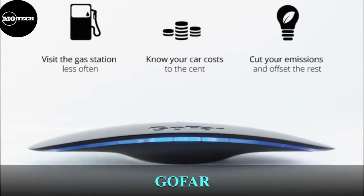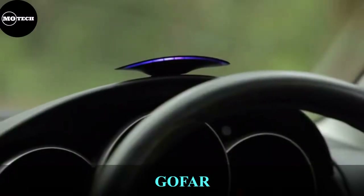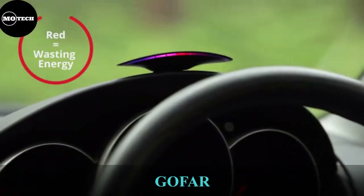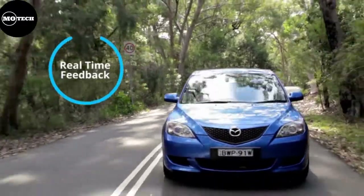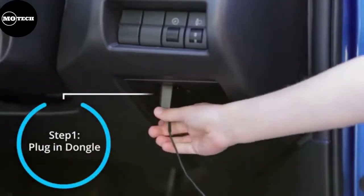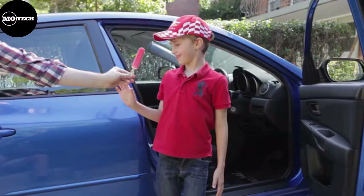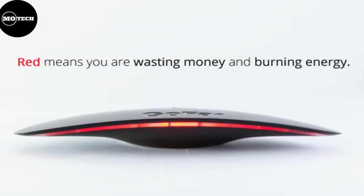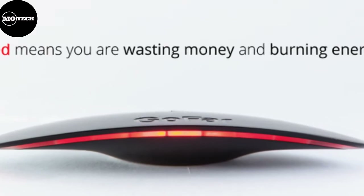GoFar. GoFar is a car device that helps drivers save money and cut emissions. Every engine speed has an optimum position that maximizes power and minimizes fuel consumption. Driving in the optimum position saves fuel, but without GoFar, it's very difficult to find that position. When driving with GoFar, blue light means you're saving and red light means you're burning energy and wasting money. The price starts at $99 US and can be ordered from the company's website.